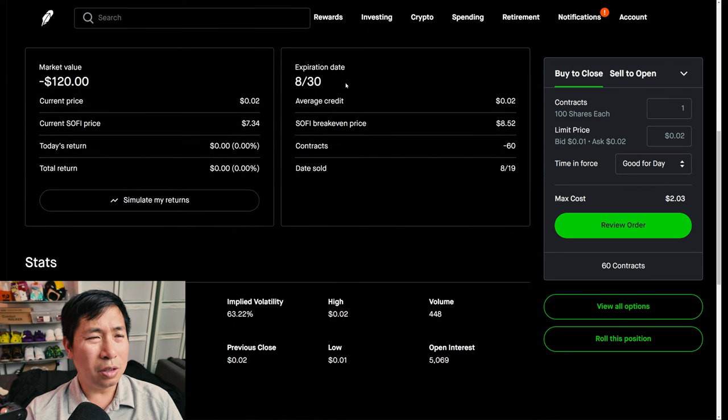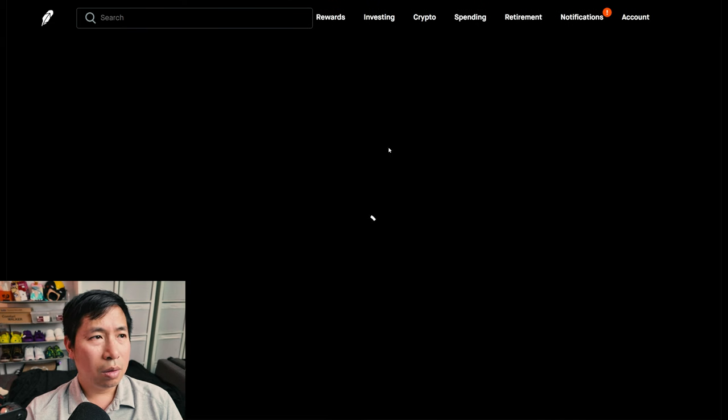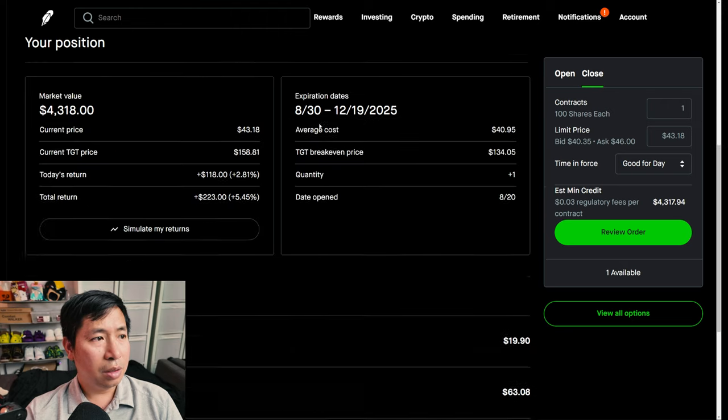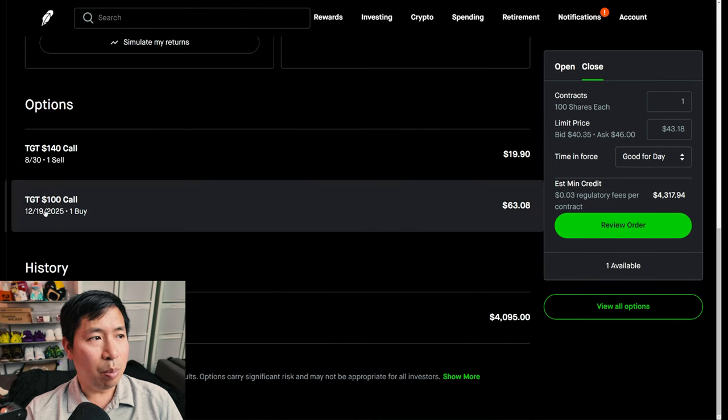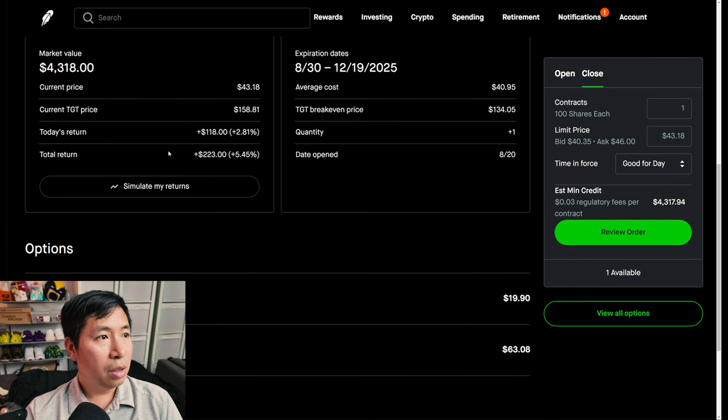I have a Target diagonal spread. I bought the Target $100 call expiring December 19th, 2025, and I sold the Target $140 call expiring August 30th. My total return: $223.